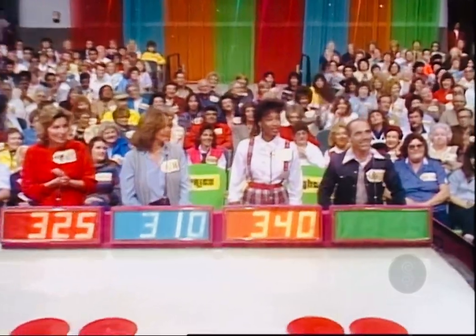$340. And the actual retail price is $500. You win, David.